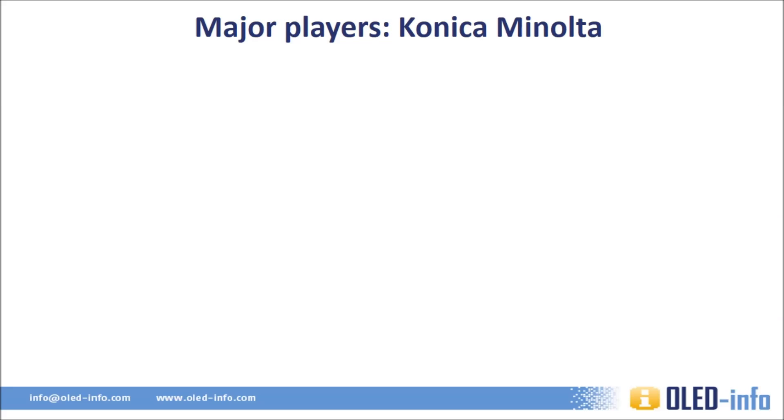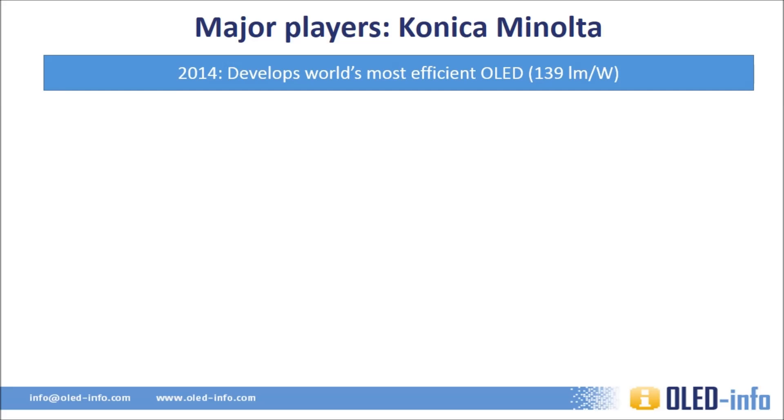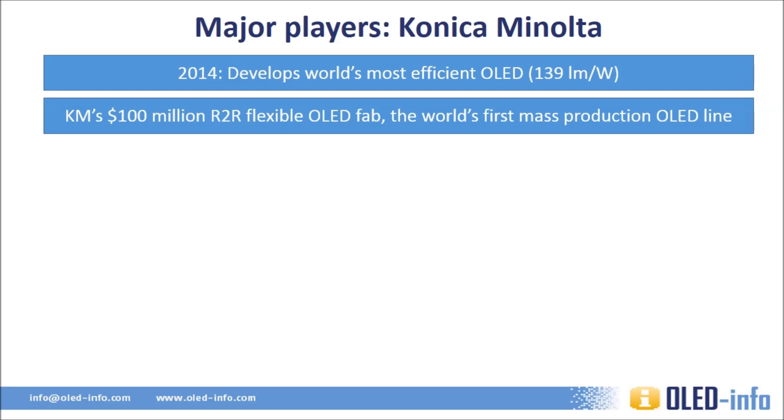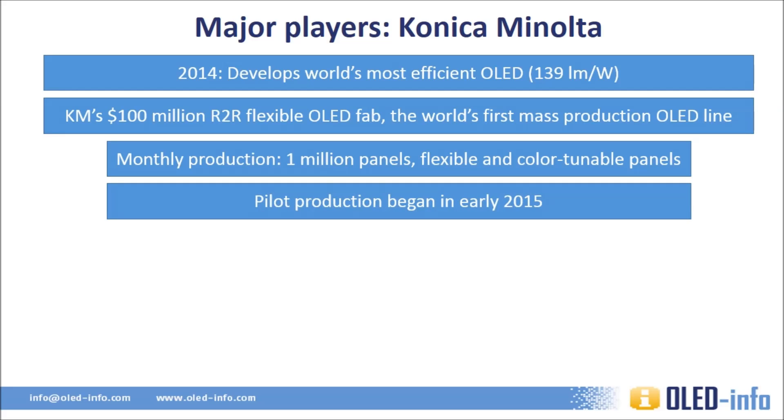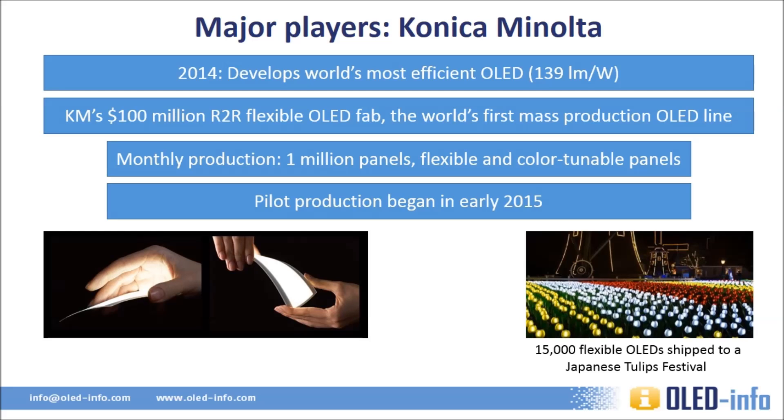Konica Minolta has been researching OLEDs for a long time and currently holds the world record for the most efficient OLED device at 139 lumens per watt. Konica has embarked on the most ambitious OLED lighting project ever, investing $100 million in a roll-to-roll flexible OLED fab — the world's first mass production OLED facility — capable of producing around 1 million panels per month. These panels will be flexible and color-tunable. Konica began pilot production in early 2015, and has already shipped 15,000 flexible OLED panels to a Japanese tulip festival, the world's largest OLED installation by far.